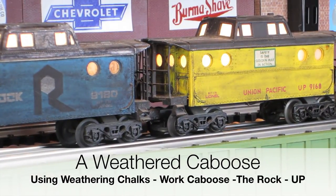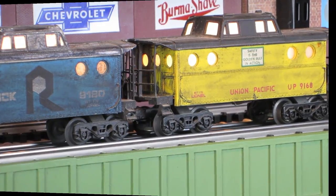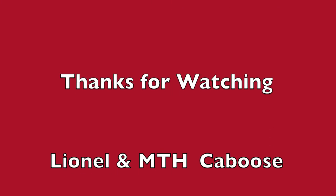I want to say thank you for watching the caboose. Thank you.